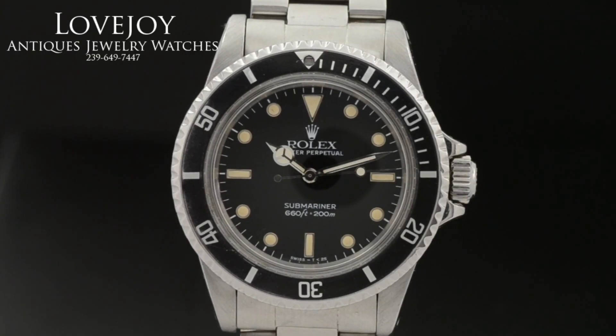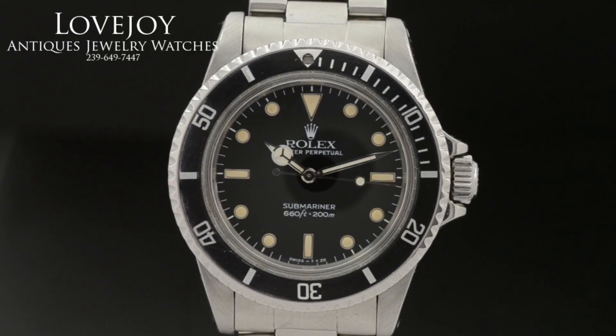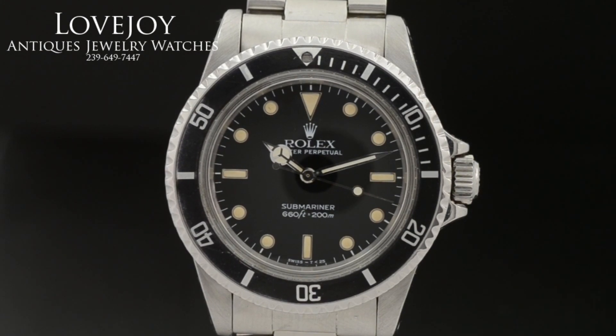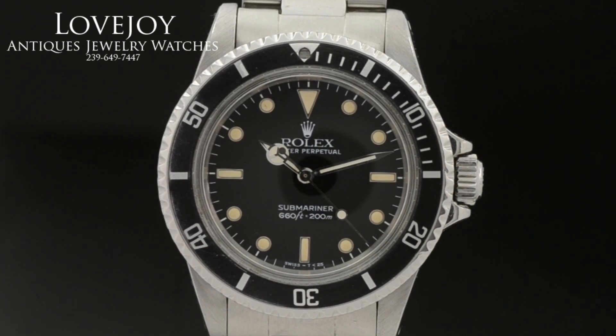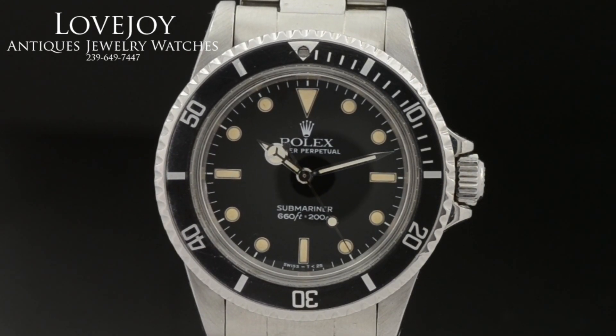How are you doing everyone? Mike for LovejoyAntiques.com taking a look at a vintage Rolex 5513. This is a non-date Submariner, again with reference number 5513.